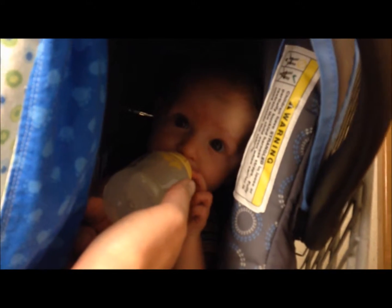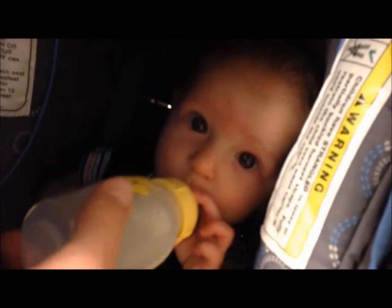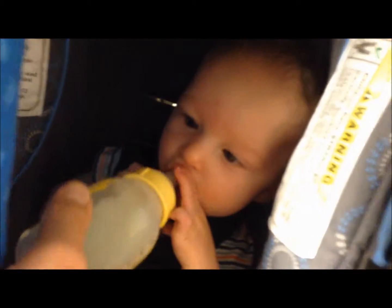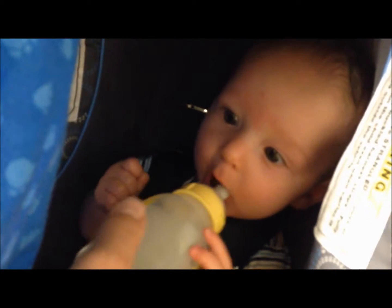We're in Fred Meyer right now. I'm going to grab a few things here. Gabriel's getting his feeding — he's a happy boy. He also really likes his fingers because he's teething like a madman right now.